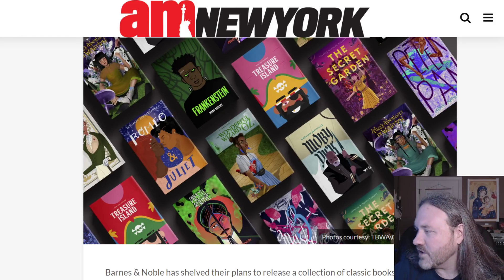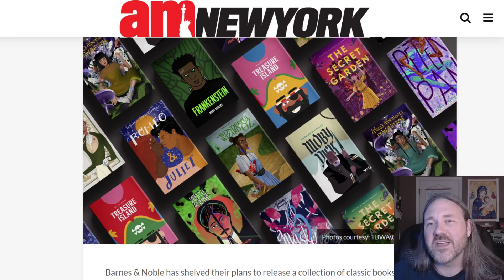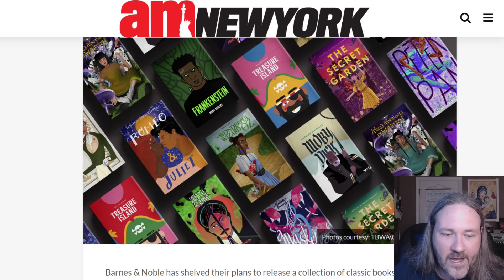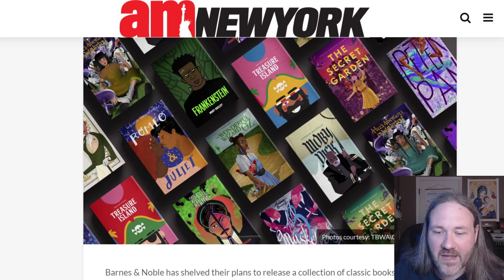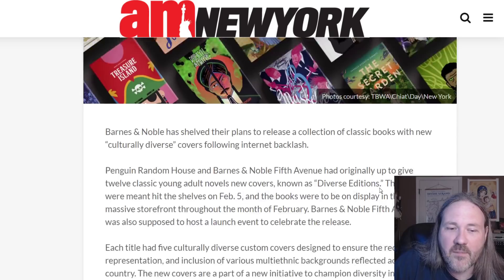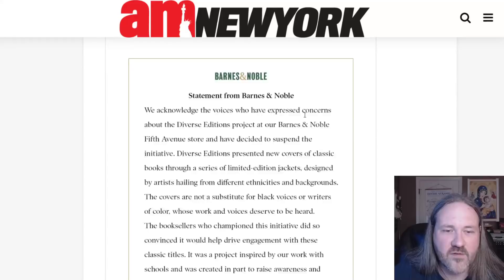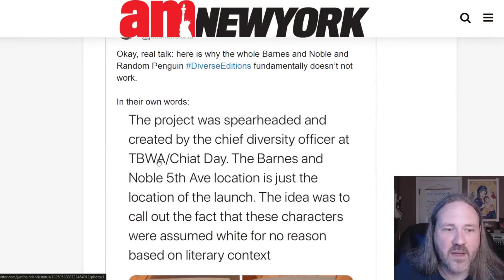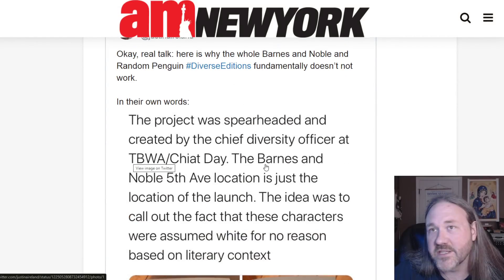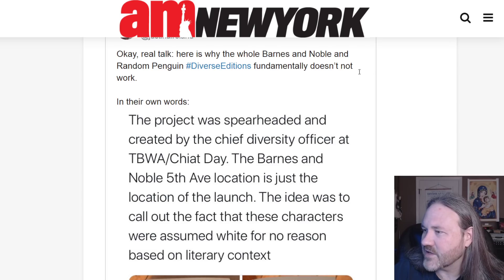Thanks so much for watching. Don't forget to like, comment, and subscribe. Let me know your opinion on these covers and what the heck they were thinking trying to promote this. I do want to make a clarification here: Barnes and Noble is not actually publishing this — they were just going to release it. It was actually made by TBWA and Chiat Day. So a little clarification there — if I said that it was Barnes and Noble doing it, I apologize; that's not correct. Thanks so much, and I will see you guys next time.